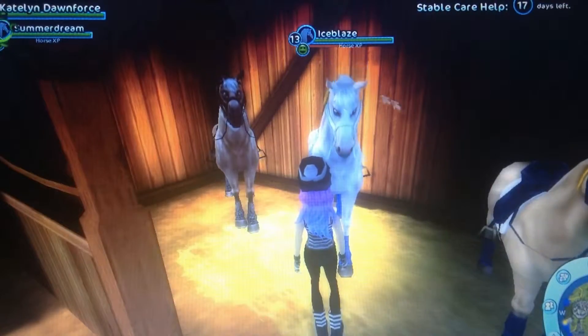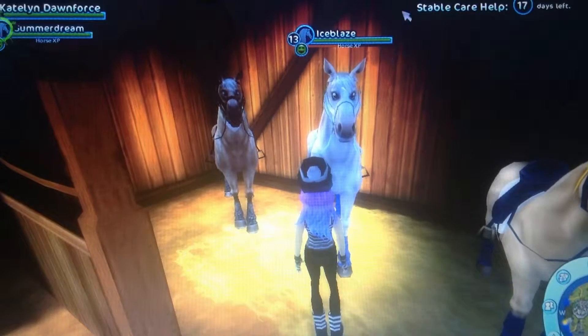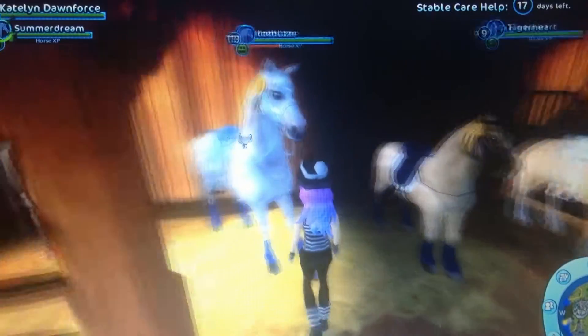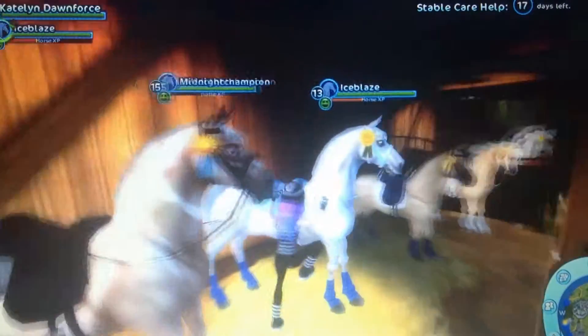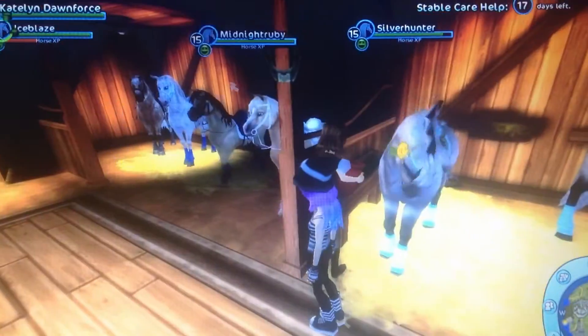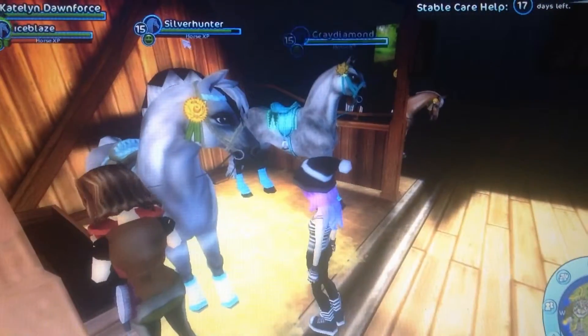Then there's Ice Blaze. I got this name from a YouTuber, but it was on a different horse. I just got a new Ender Attack today, and I just need to get the new leg wraps. Her nickname is Icy.